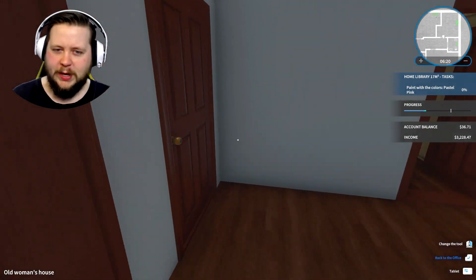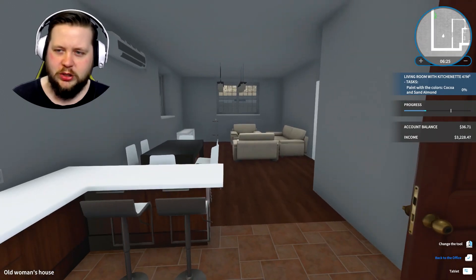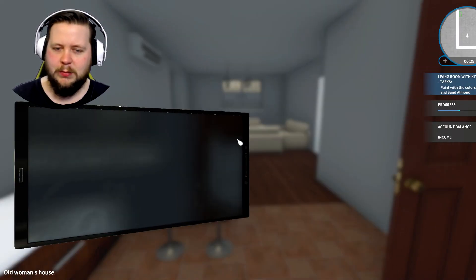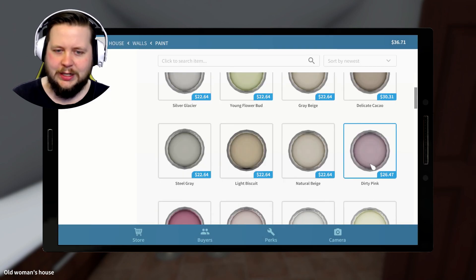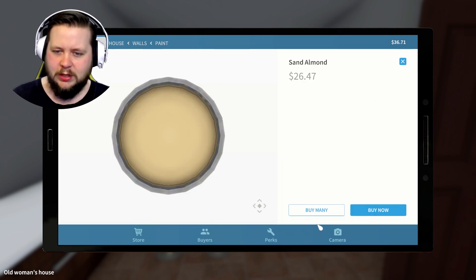That room just needs painting now. I think I've done everything - I've mounted everything. Now let's get out the paintbrushes. Paint with the colours cacao and sand almond. I've got delicate cacao. Sand almond? There it is. I'm pronouncing it almond, I would normally say almond.